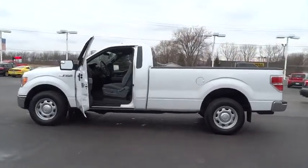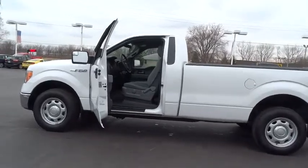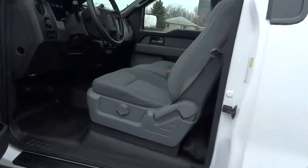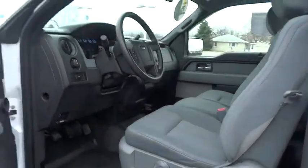Rear wheel drive. Engine immobilizer. Split bench seat. Tire pressure monitor. Front all-terrain tires. Rear all-terrain tires.